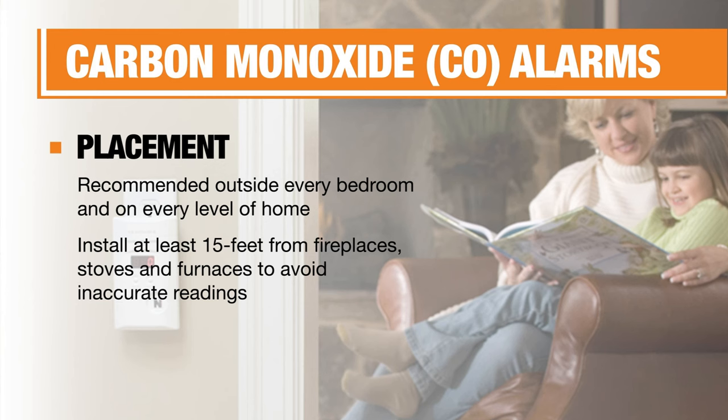For CO alarms, place them outside every bedroom and on every level of your home, including the basement. To avoid inaccurate readings and false alarms, install CO alarms at least 15 feet away from a fireplace, gas stove, or gas furnace. Kidde recommends that carbon monoxide and combination alarms be mounted in or near bedrooms and living areas on walls, staying at least six inches away from the ceiling or six inches above the floor. If ceiling-mounted, keep CO monitors at least six inches from the wall.